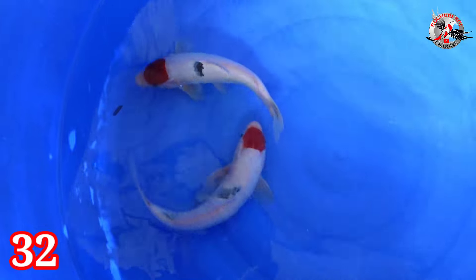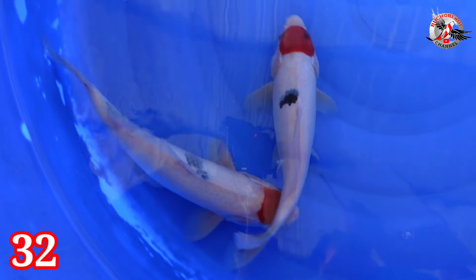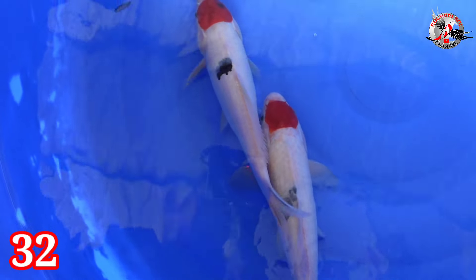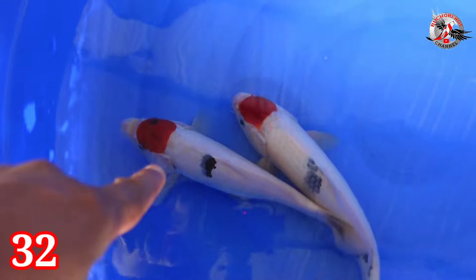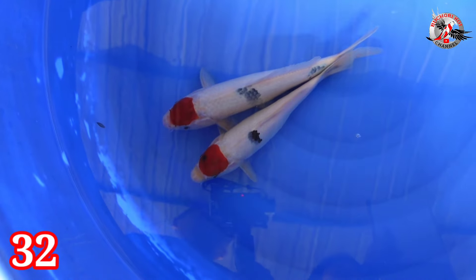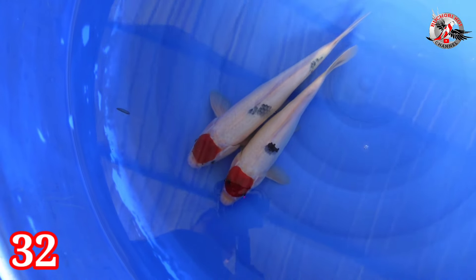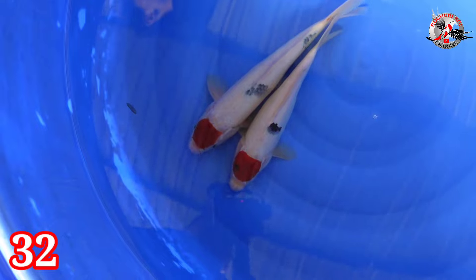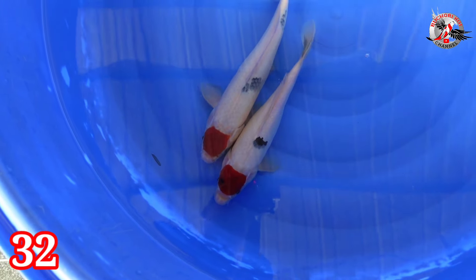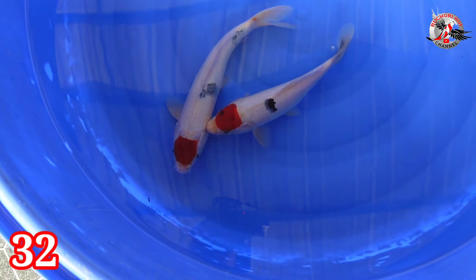Lanjut paket nomor 32. Ada pentol korek 2 ekor. Size-nya 28-31 cm. Jantan betina. Harganya Rp 250.000.